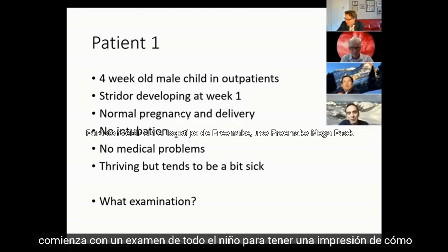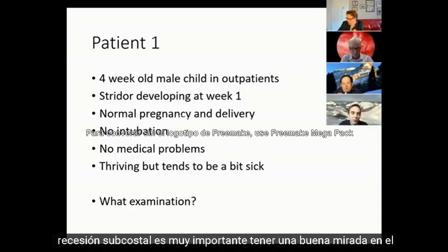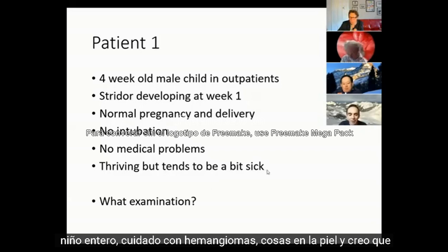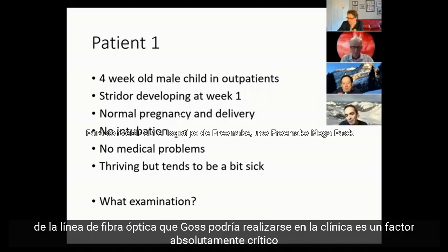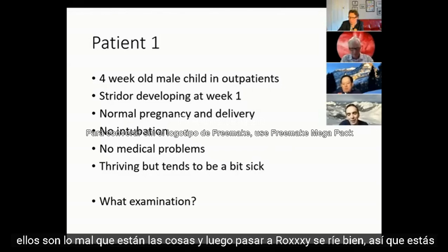Start with an examination of the whole child to get an impression of how severe they are when you see them in clinic. Look for signs of tracheal tug, recession, intercostal and subcostal recession. It's really important to have a good look at the whole child and look out for haemangiomas on the skin. A fibre optic laryngoscopy done in the clinic is an absolutely critical part of this assessment.